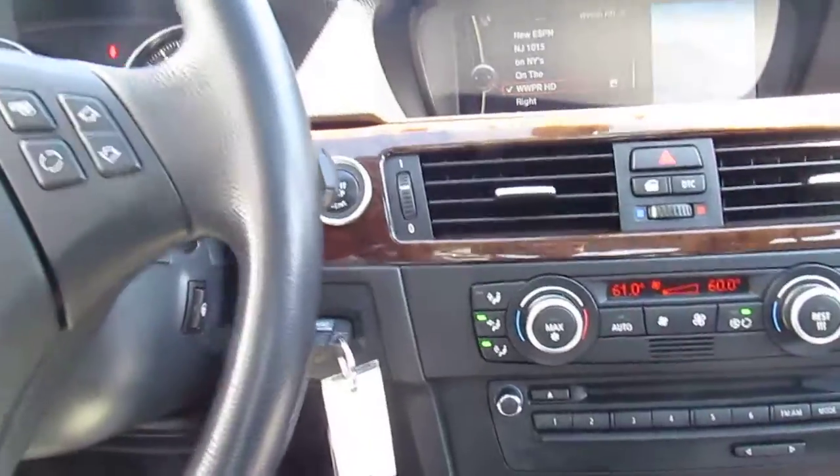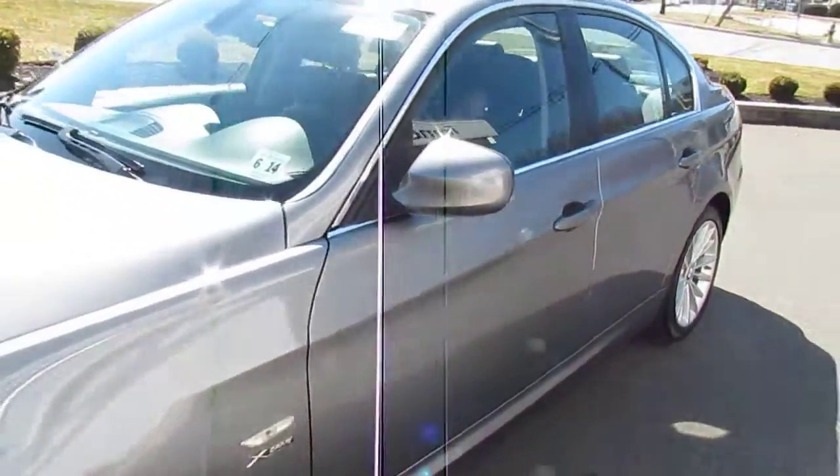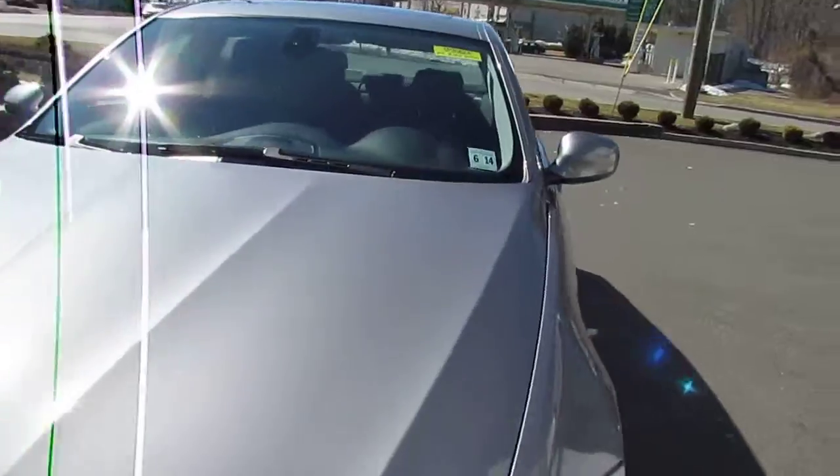The car has a nice wood grain finish on the doors, the dash, and the center console. The car is in great shape. If this is something you think you'd be interested in, we'd love to have you come check it out. We're at 221 Route 46 here in Rockaway. Thanks for watching and we hope to see you soon.